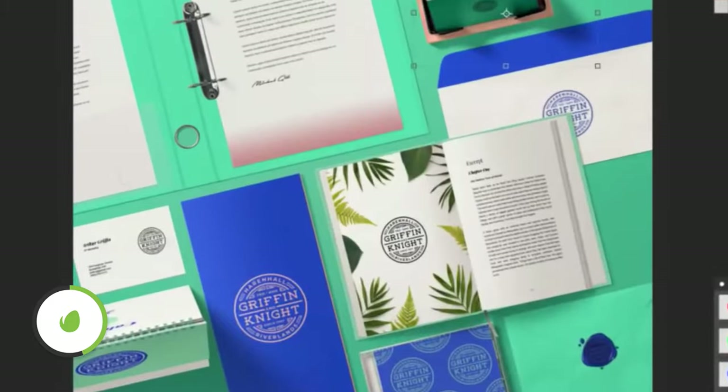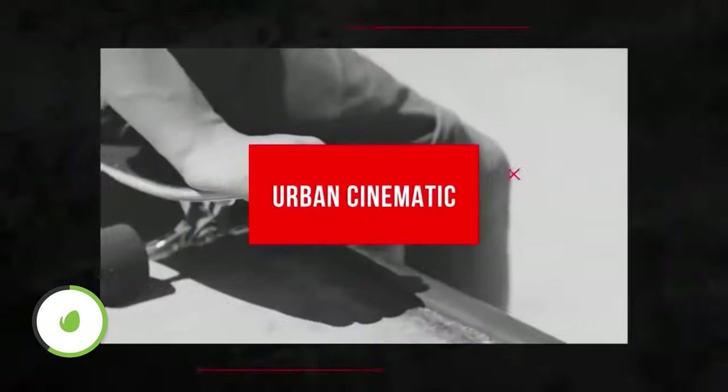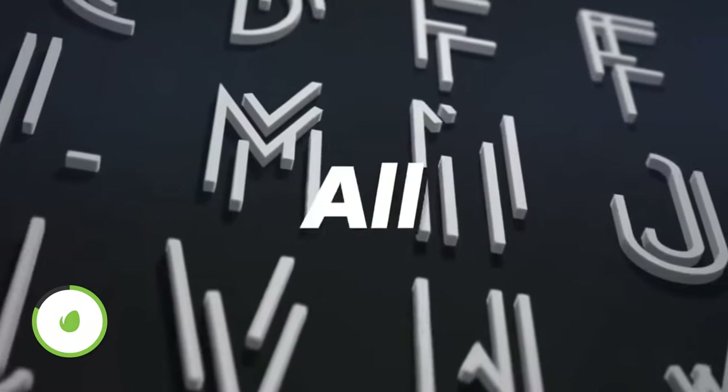If you're a creative professional, you'll be no stranger to spending too much time finding fonts with the correct license, or searching for textures and logo reveal animation templates. Envato Elements is here to help — they have over 55 million assets including animation templates, fonts, WordPress themes and photos, all available to download for less than $20 per month without worrying about licensing. Click the link in the description to get your seven-day free trial today. Shoutout to Envato Elements for sponsoring today's video.